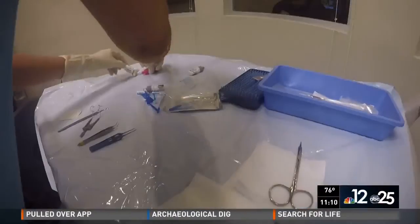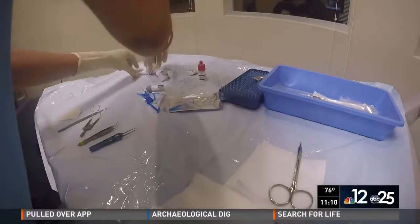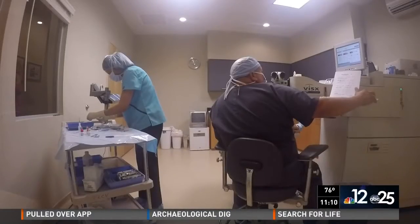Dr. Aaron Gulani will perform the surgery. He says that in Europe he has been doing this for over a decade, and that the FDA's approval of collagen cross-linking technology is long overdue.